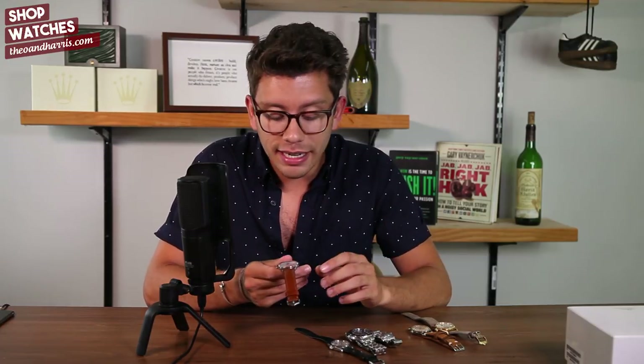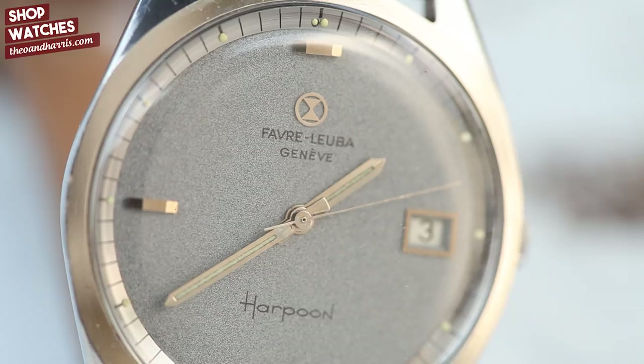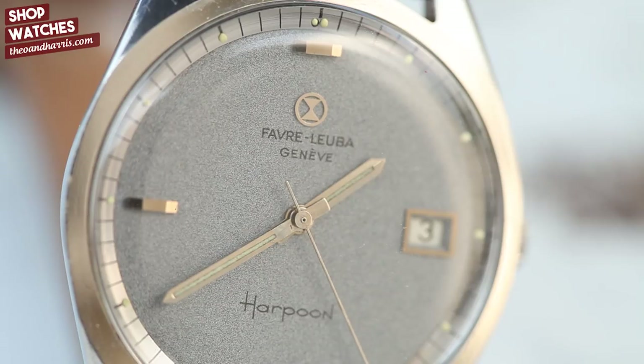There were two elements about this watch that caught my eye: one, this textured, gradient gray-bluish dial — it's unlike anything I've really ever seen on a watch, and I find it endlessly interesting. Second, the shape of the steel case. Look at those sharp chamfers, and although it's just one big piece of steel, it almost seems like the bezel is a separate entity.